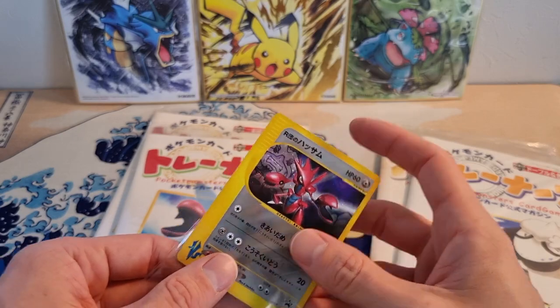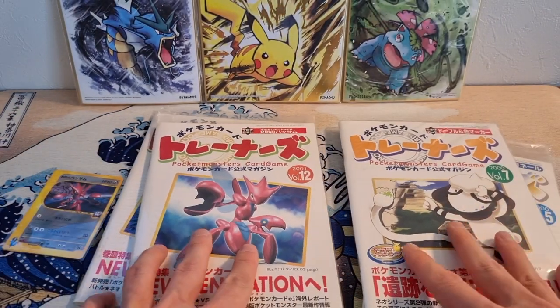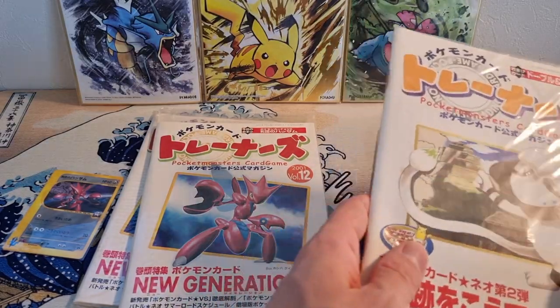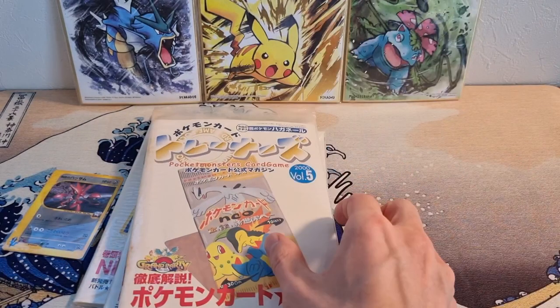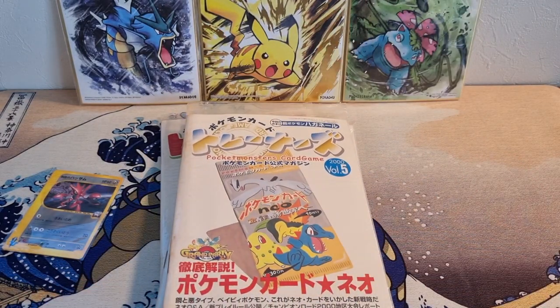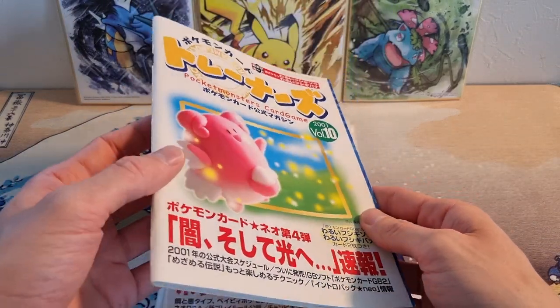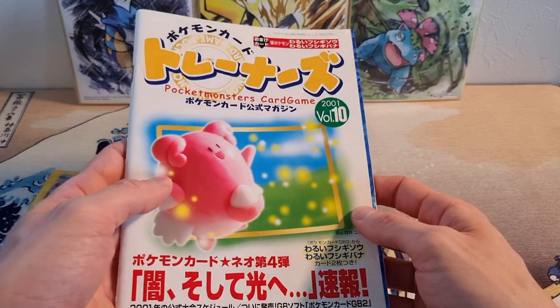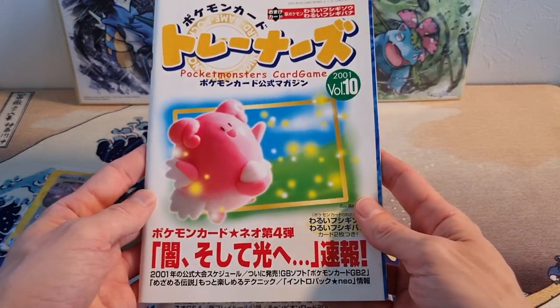I would actually say that these trainer magazines, sealed like these, are not that expensive. Some are a bit harder to find. The number one is very expensive. There's some other ones that are super expensive too. But this number ten, which is open, I think these are worth picking up even opened if you can get them for a good deal because they are just so cool.